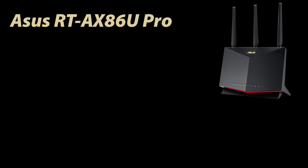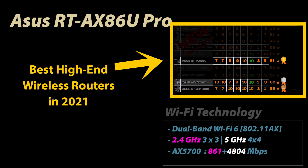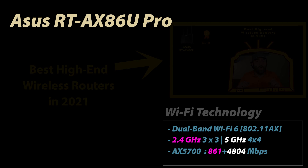Number five on my list is the ASUS RT-AX86U Pro, a dual-band Wi-Fi 6 router. I have many videos on this particular router. Three years ago when I was researching the best wireless router in 2021, the RT-AX86U became number one, I bought it, and still use it problem-free to this day. That showed me that proper research leads to great purchases, which is why I'm doing this video again in 2024.